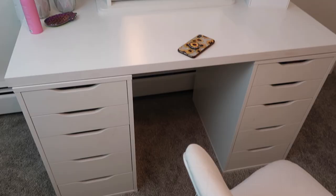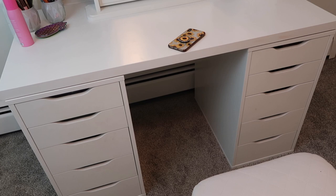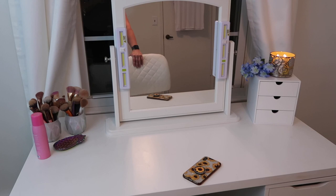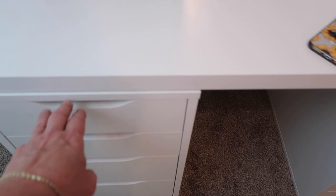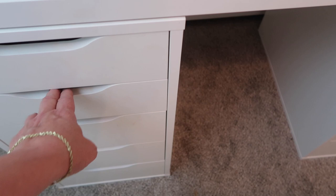It is the Alex drawer set with an IKEA tabletop and an IKEA mirror. If you want to hear the horror story about getting this mirror — my first one came broken — I'll leave a link in the card above to the vlog about my broken mirror. I absolutely love these drawers, and the containers from IKEA really allow me to separate out my makeup collection.